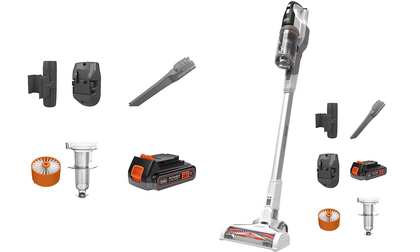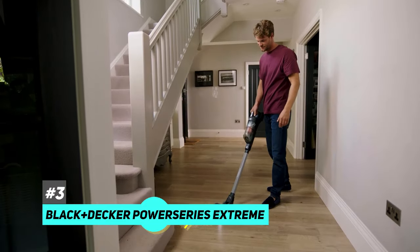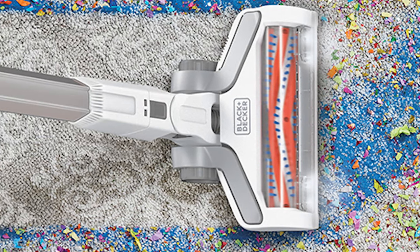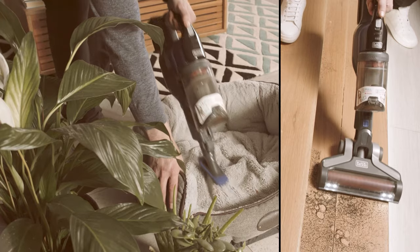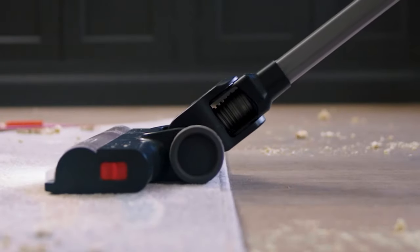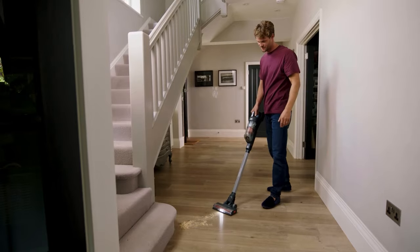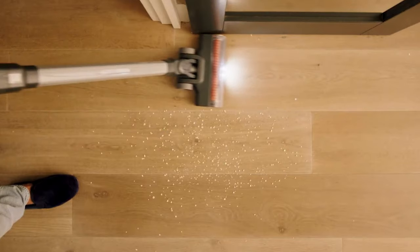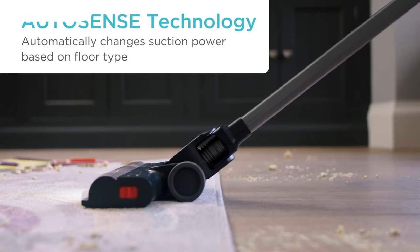Last but not least is our pick for the best budget cordless vacuum cleaner, which is the Black & Decker Power Series Xtreme. For less than $200, you're getting a cordless vacuum that performs well for most cleaning tasks. It's definitely not as powerful as the other two we just talked about, but it's still more than enough for most people. You will not be able to deep clean your carpets with it, but it works great for doing a quick once-over of your floors or spot cleaning short and medium pile rugs. We were pleasantly surprised that it works particularly well for cleaning gritty dirt and sand. However, it lacks the power to clean up stubborn debris like pet hair and larger pieces of dirt. As for power, you get a 20 volt battery that gives you around 40 minutes of cleaning time, which is pretty good considering the price point.